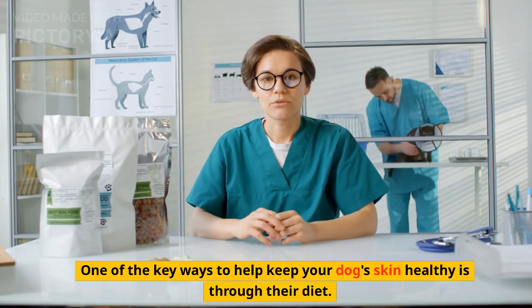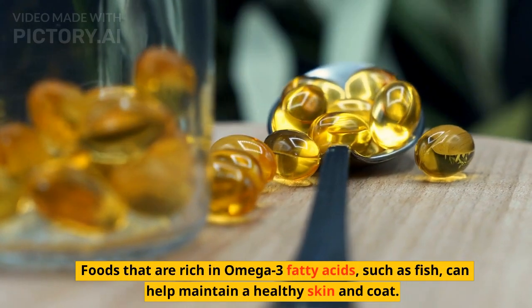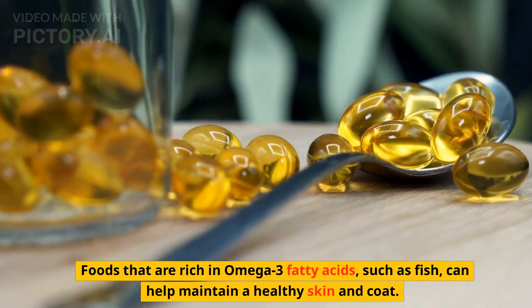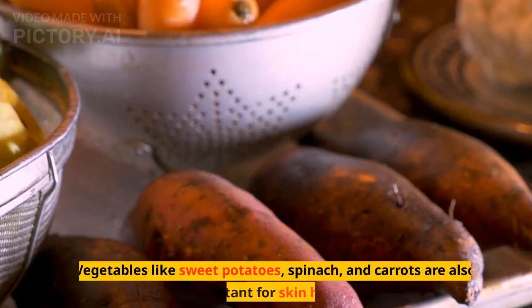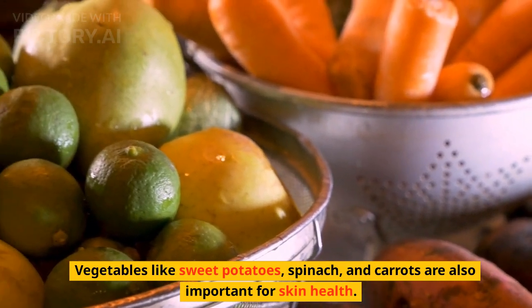One of the key ways to help keep your dog's skin healthy is through their diet. Foods that are rich in omega-3 fatty acids, such as fish, can help maintain a healthy skin and coat. Vegetables like sweet potatoes, spinach, and carrots are also important for skin health.